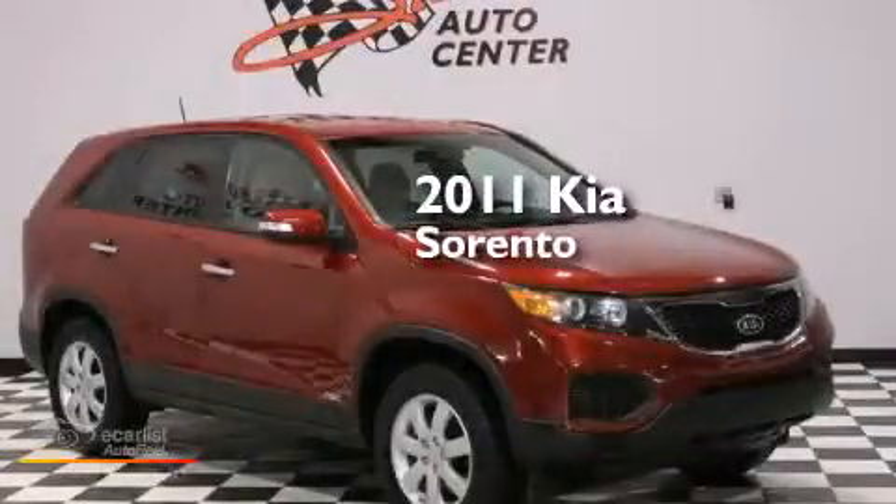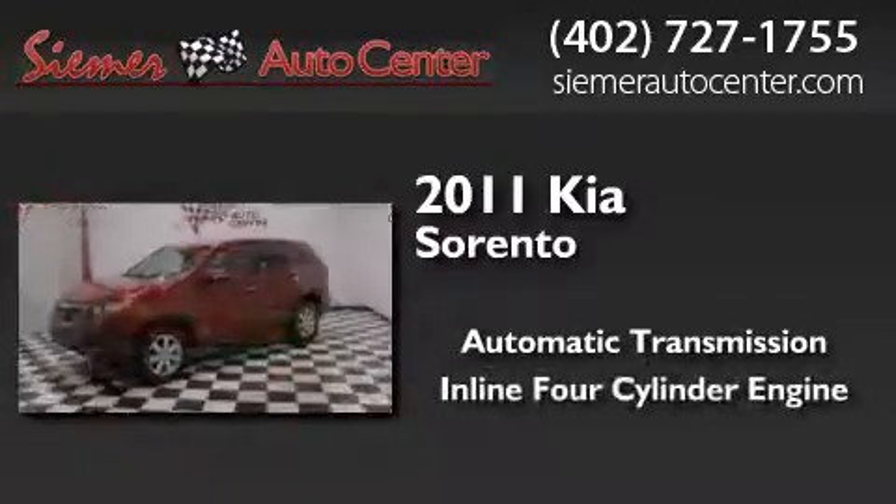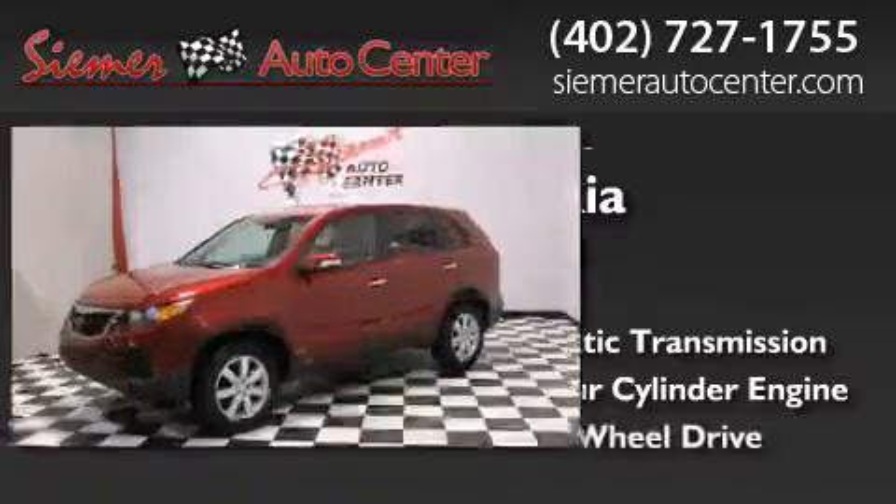This is a 2011 Kia Sorento. This crossover has an automatic transmission, an inline four-cylinder engine, and all-wheel drive.